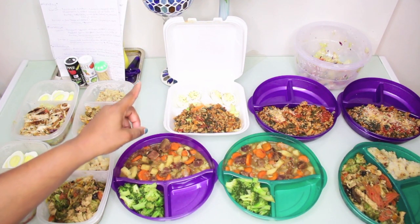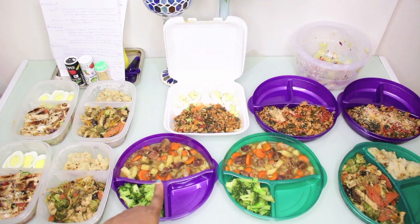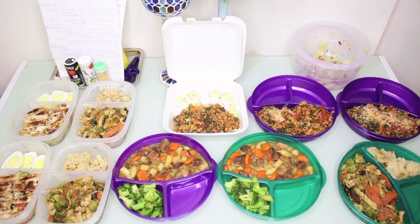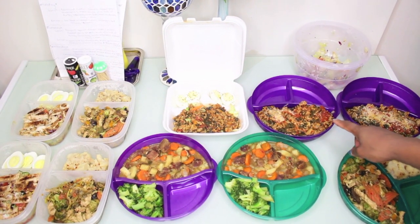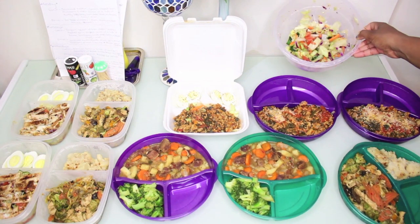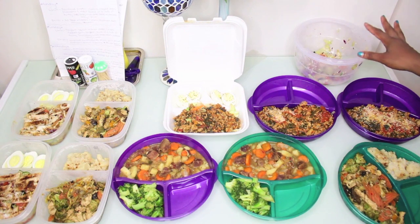For the dinner options, we have beef stew for two dinners with broccoli. For the other dinner options, we have spaghetti squash with ground turkey and spinach. This is the salad that's supposed to go with the spaghetti — just a little side salad.